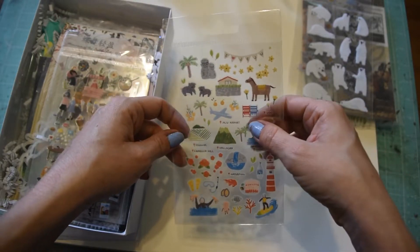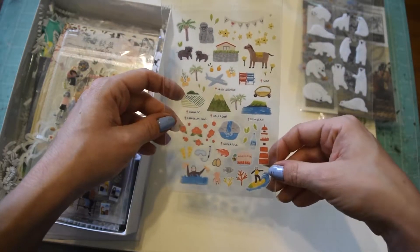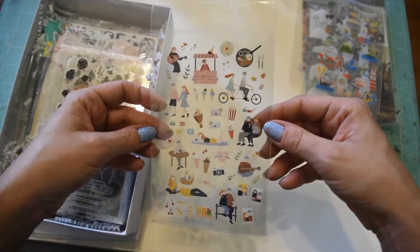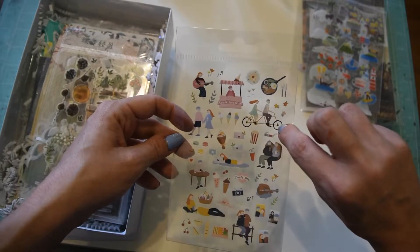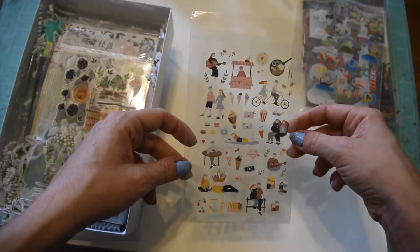Oh, Jeju Airport! So are these all Korean stickers? Yeah, that's cute. And these are cute - little family stickers. I don't understand - I'm terrified to ride a bike, but when I see people riding those two-person bikes it stresses me out, but good for you if you do it!